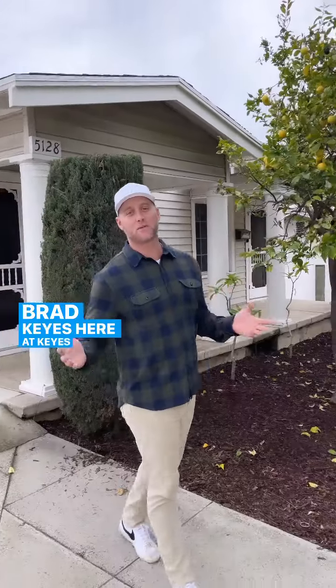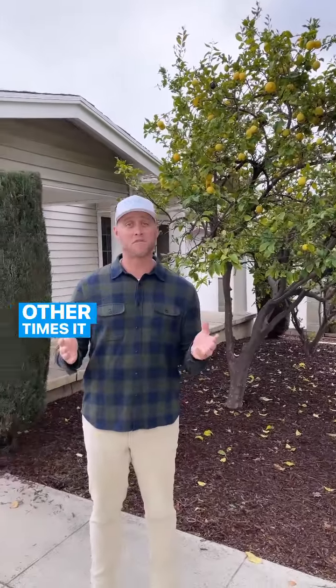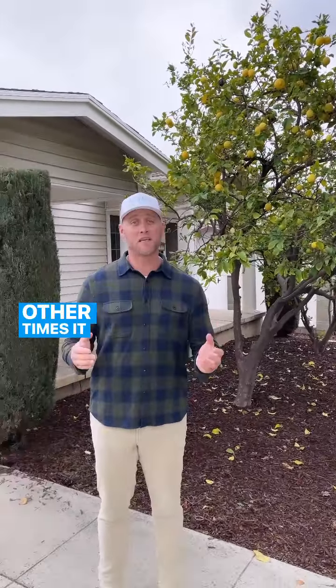Hello, Brad Keyes here at Keyes Real Estate. Sometimes life gives you lemons, other times it gives you an investment property. Today I give you both.